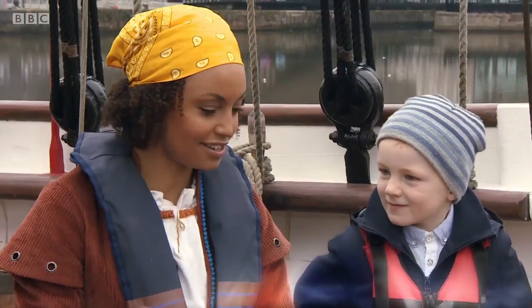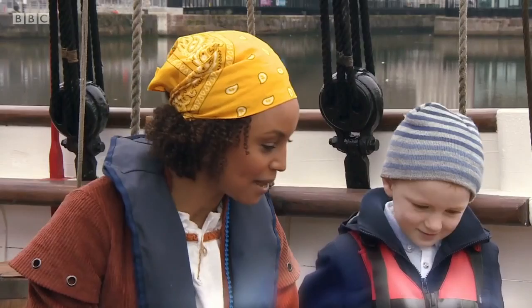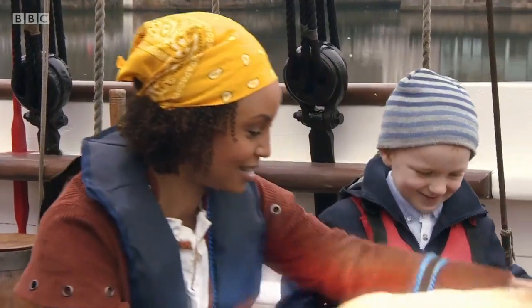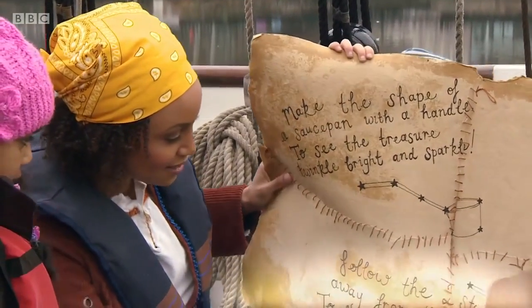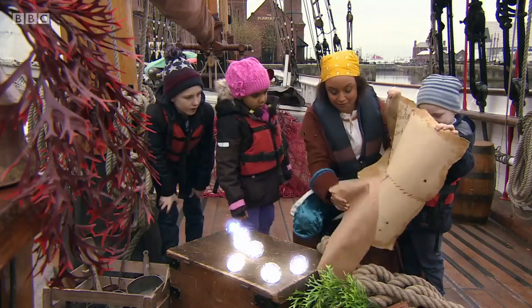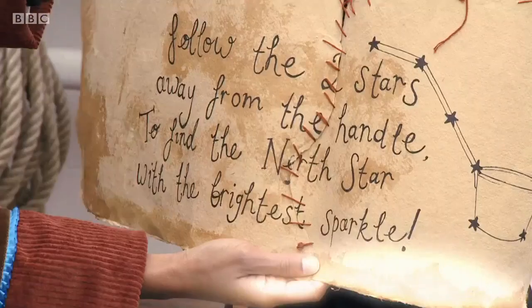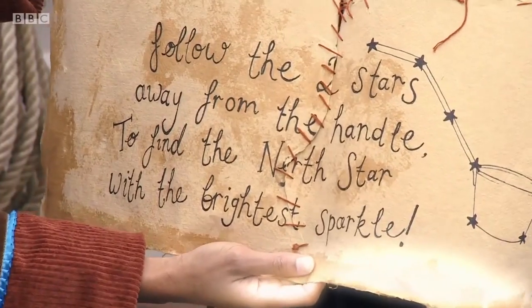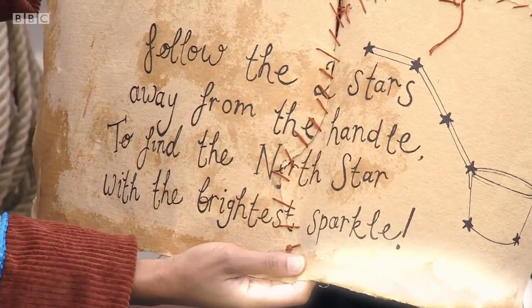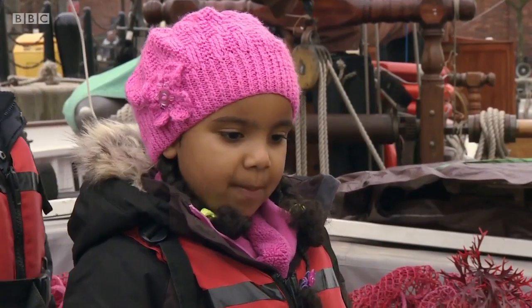Hang on a second. I think there might be another clue on the back of this treasure map. Shall we have a look? Thomas, can you hold this up for me please? Thank you. There is another clue. Kika, do you think you could read this one out for us? Follow the two stars away from the handle to find the North Star with the brightest sparkle.